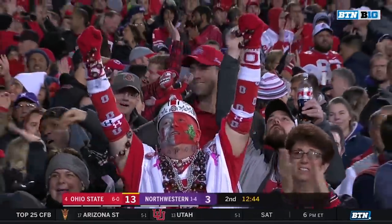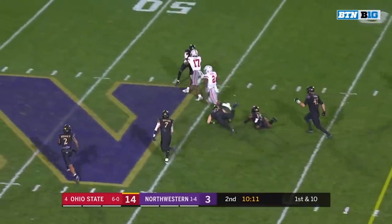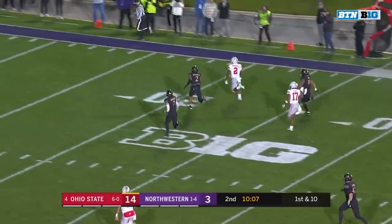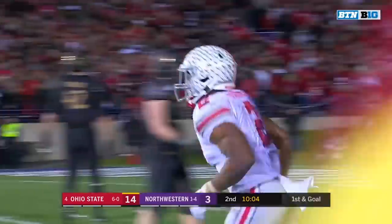So fast and explosive. An offensive end is done for the day with an upper body injury. Big hole for Dobbins — finally a big play for the Ohio State running back. He breaks into the clear, hits the afterburners, takes it inside the 10. It's first and goal on a 65-yard run.